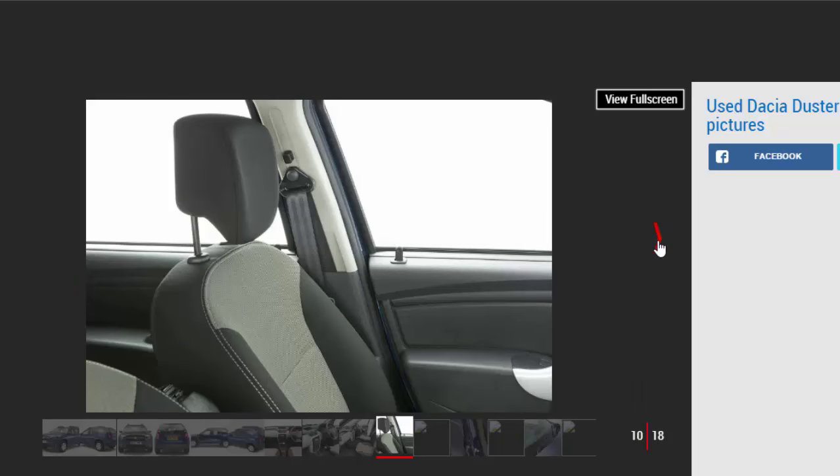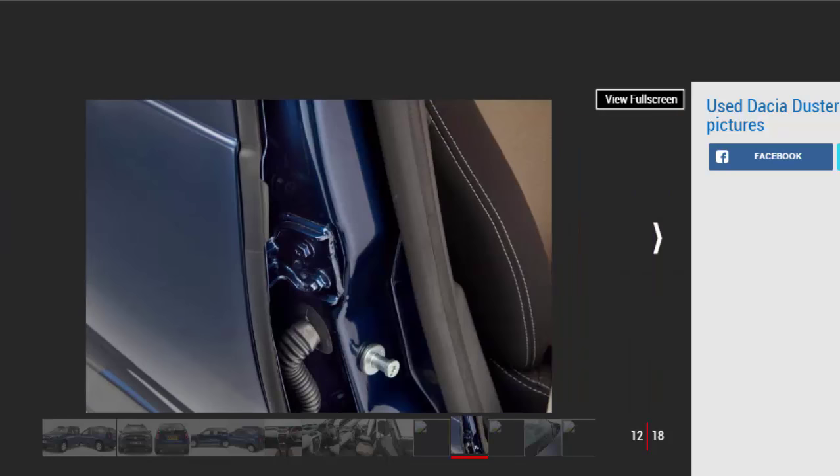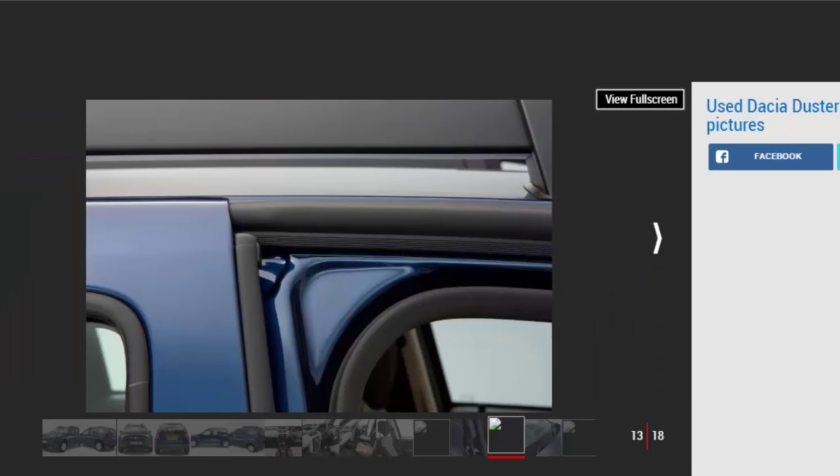History: The first UK Dusters were delivered in January 2013. At launch, there were Access, Ambience and Laureate trims. The 1.6-litre petrol came in entry-level form while the 1.5 dCi was offered with the top two trims only. Both engines were offered with front or four-wheel drive.